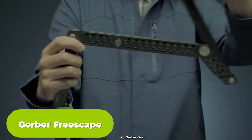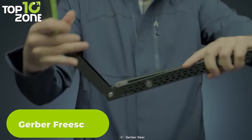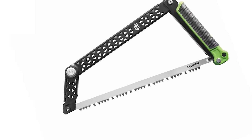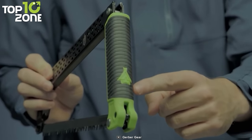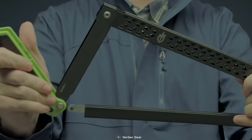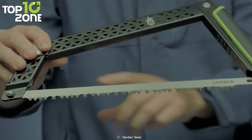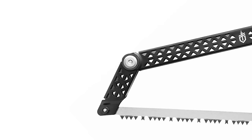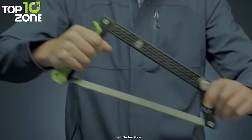The Gerber Freescape Camp Saw is a must-have camping gear for all outdoor enthusiasts. This innovative saw folds down flat without the removal of any parts, making it very easy to transport. It utilizes four pivot points to maximize the usable cutting area and create a secure handle grip with a 12-inch cutting surface. The rubber overmold grip provides a comfortable and secure hold, reducing hand fatigue and slippage during use. The bright green accents make it easy to spot at the campsite, which is a great safety feature. One of the best things about the Gerber Freescape Camp Saw is that it accepts all standard 12-inch blades, making replacements simple.